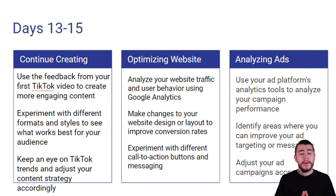For optimizing your website, you want to analyze your website traffic and user behavior using Google Analytics. Make changes to your website design or layout to improve your conversion rates, and experiment with different call-to-action buttons and messaging throughout your overall branding and website.